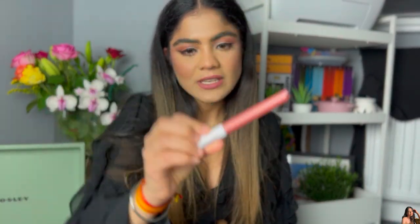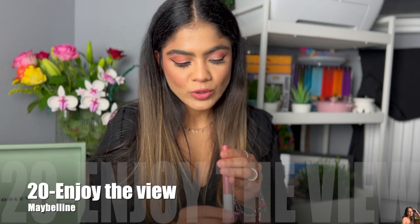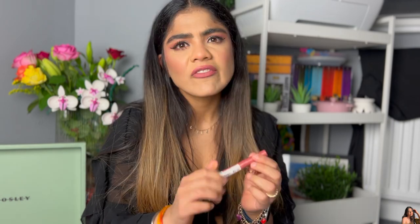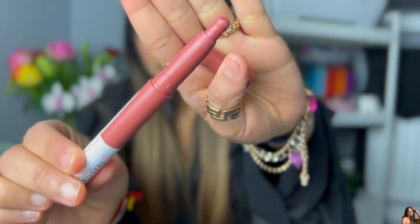The first one I want to start with is the Maybelline Super Stay lipstick — it's the Ink Crayon in shade 20, 'Enjoy the View.' This is more pinkish but has a brown undertone. That's how the lipstick looks. It gives a very natural flush of color when you wear it, and it's very affordable.